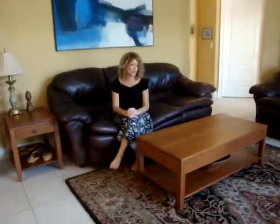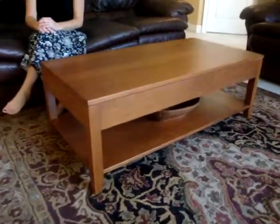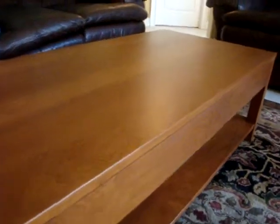Hi, my name is Lindsay Miller. Welcome to my home. I wanted to show you my coffee table and end table that I have in my home. I purchased these from JMX International. They are part of our Keystone collection.